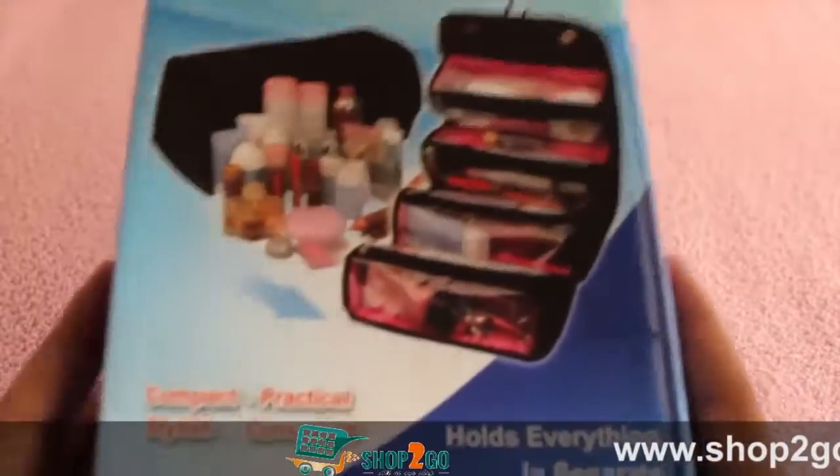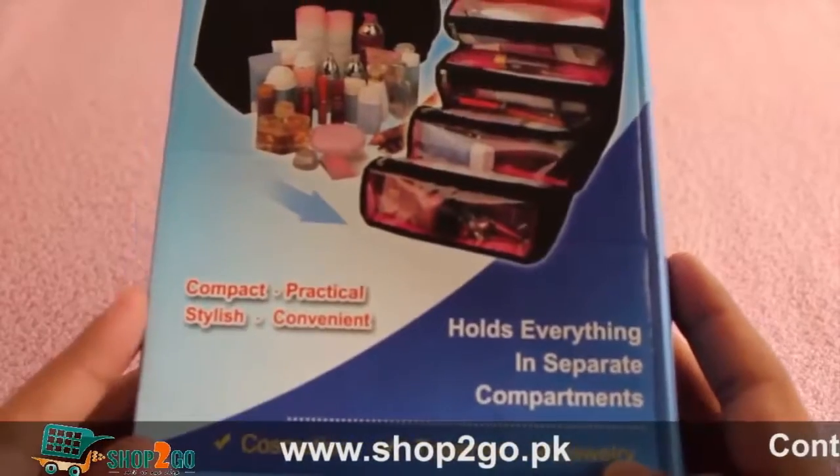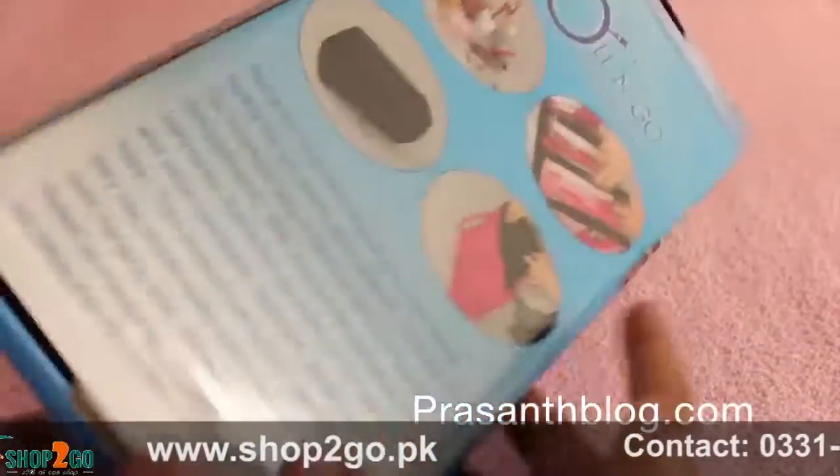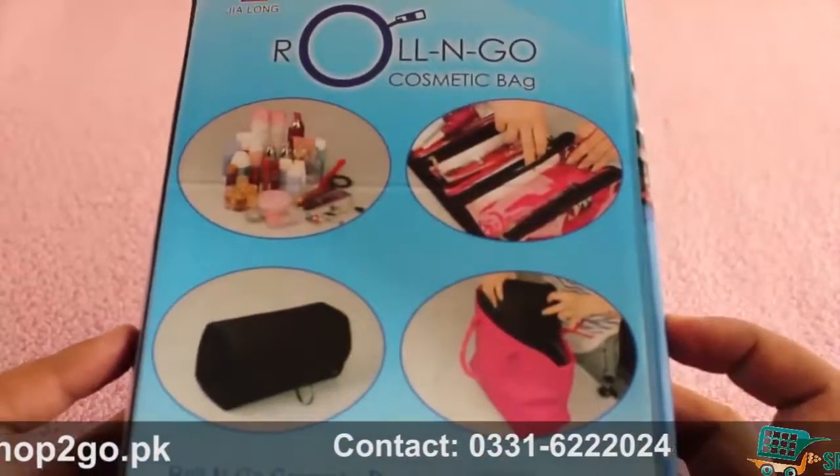Hello guys, are you frustrated like me — can't get what you want from your toiletry bag? Here comes the roll and go cosmetic bag for all your travel needs. It costs around 300 rupees, or around six dollars or so.